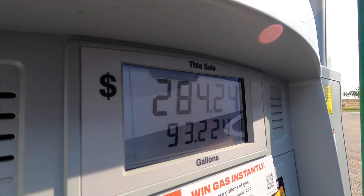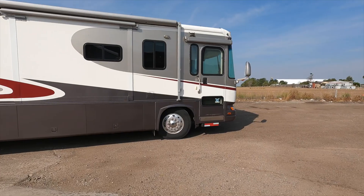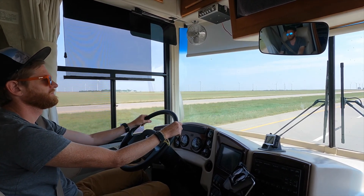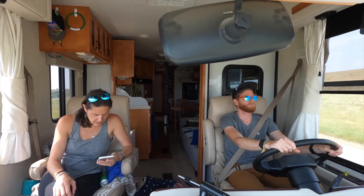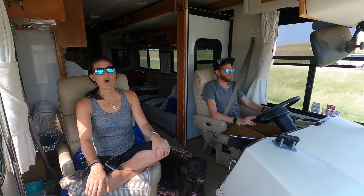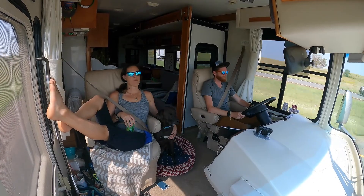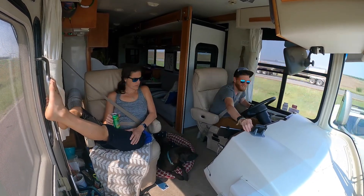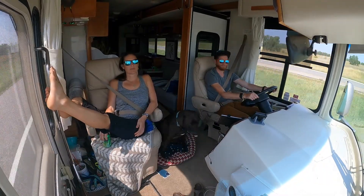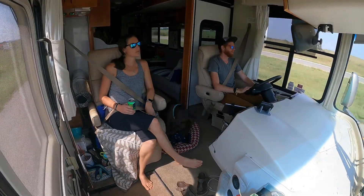All right — 93 gallons, $284. First fill-up done.